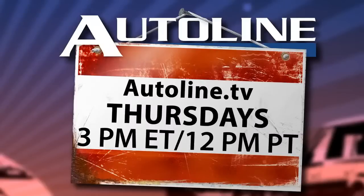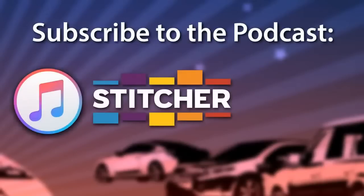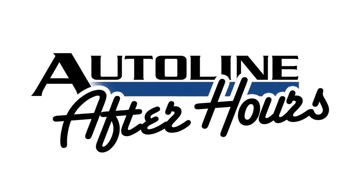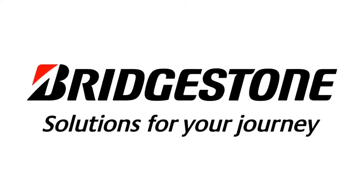Designing the Ford Maverick, inside and out. Watch AutoLine After Hours live at AutoLine.tv every Thursday at 3 p.m. Eastern Time, that's 12 p.m. Pacific. You can subscribe to this podcast for free by searching for AutoLine in iTunes, Stitcher, or YouTube.